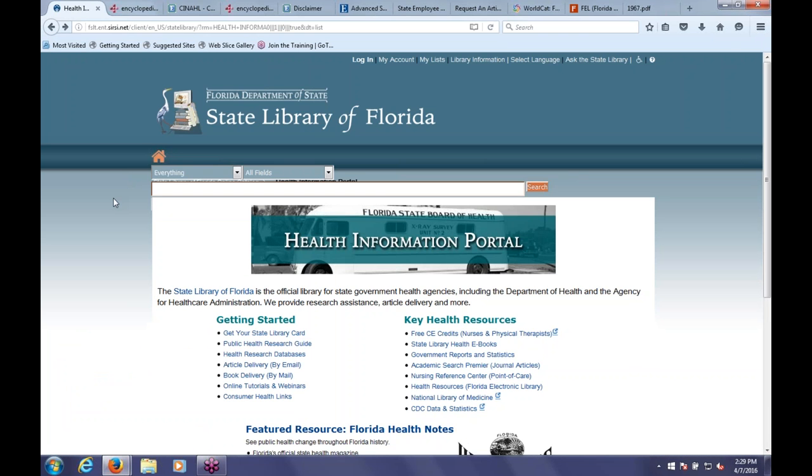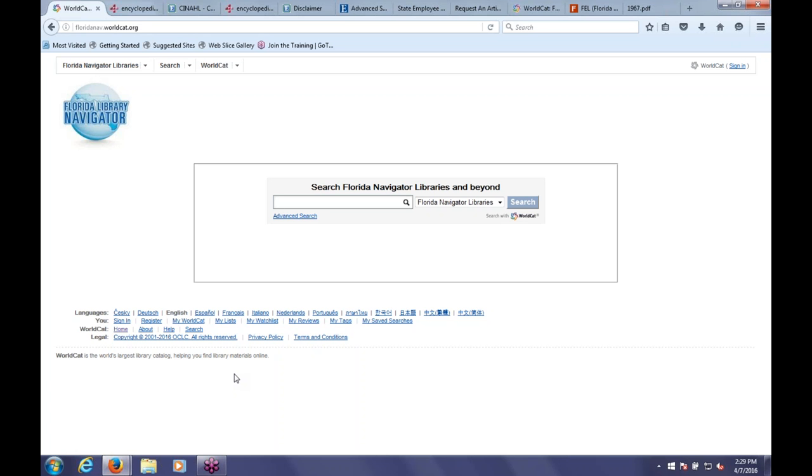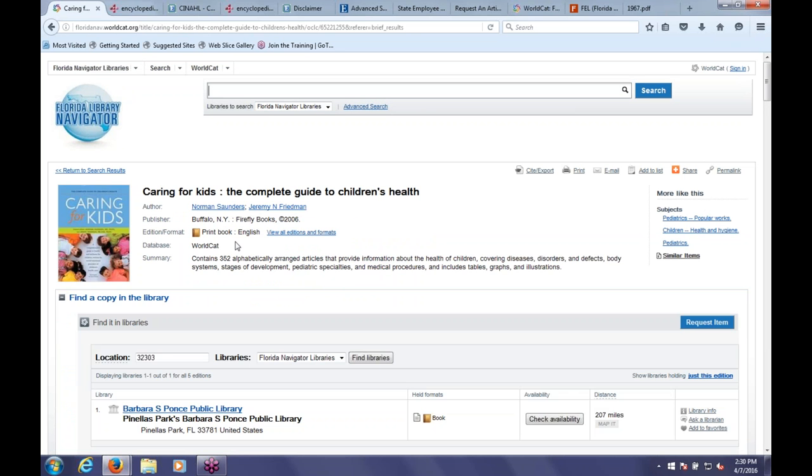For those interested in books, you can click on Book Delivery. This lets you order from us or any other library—we will ship you any book you're interested in, and it takes about a week or so. We'll type in microcephaly, which is of course associated with the Zika virus. This first book, Caring for Kids, has a chapter about microcephaly in it, and Florida Library Navigator—our book ordering service—is picking that up. It shows you which libraries have the book. All you have to do is click the blue Request Item button, enter your library card number, and you're good to go.